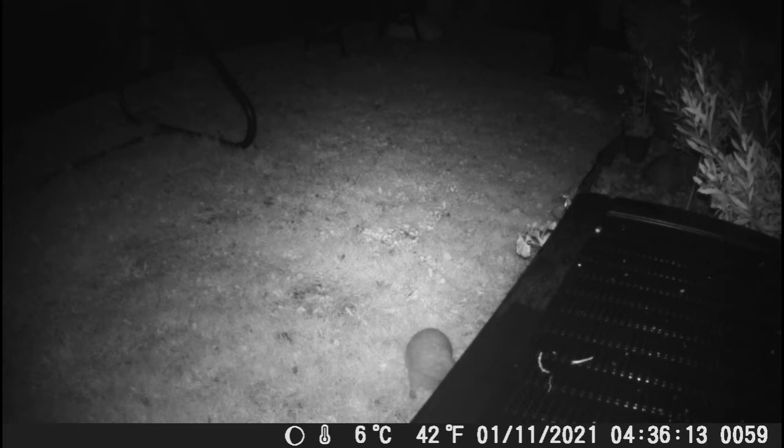Although during the day I did get some footage of a magpie sitting on the ground, which looked quite nice.